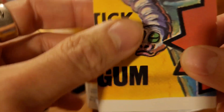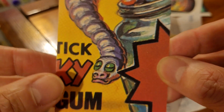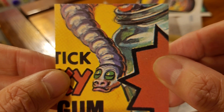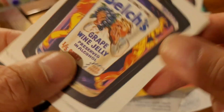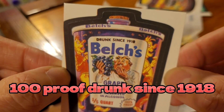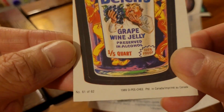Here's the back of the puzzle. Another interesting thing — the puzzle image is supposed to be 'Wormy Time' or something like that. Fun fact: that card was not even included in this Canadian set, which is weird. The next card is Belch's Grape Wine Jelly — '100 proof, drunk since 1918.' That's funny! This one is number 61 of 62.